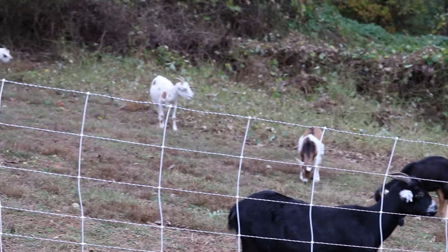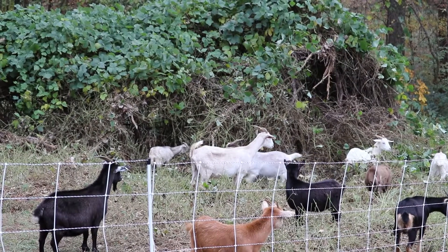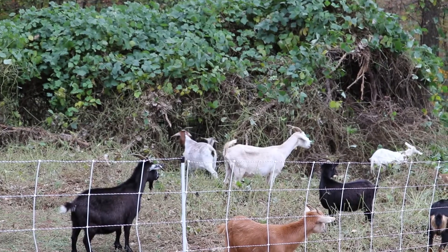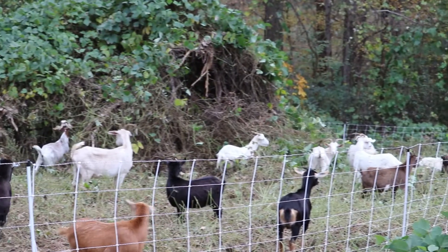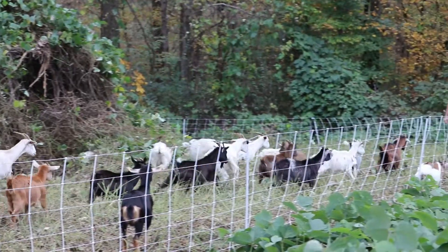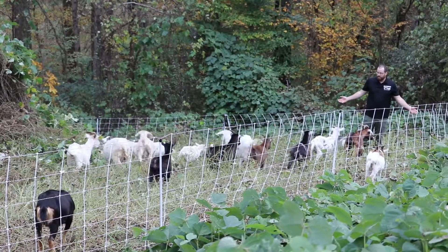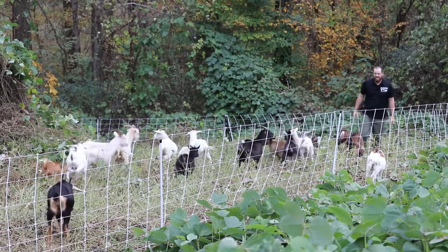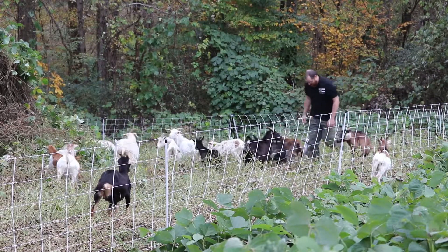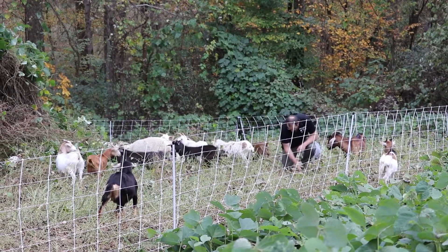They've also cleaned out the understory of the wood line. RV Farms was established in 2018. I've had several years of experience raising goats prior to that. I've always known that goats have a great propensity and ability to clear overgrown land. We used them on my parents' land to remove briars and brambles and all sorts of other plants that were hard to remove with our brush hog.